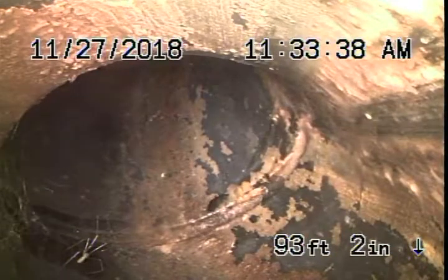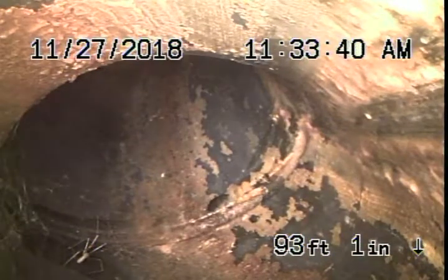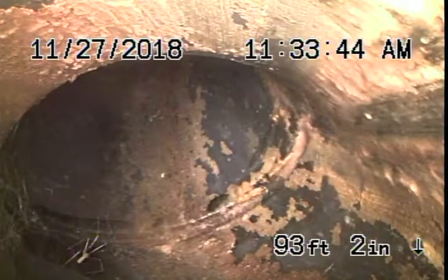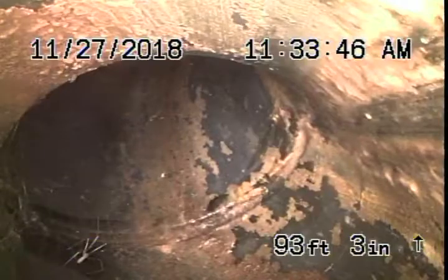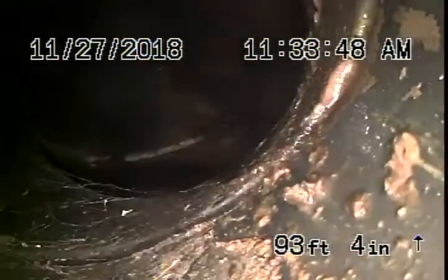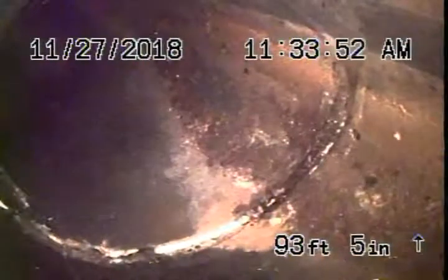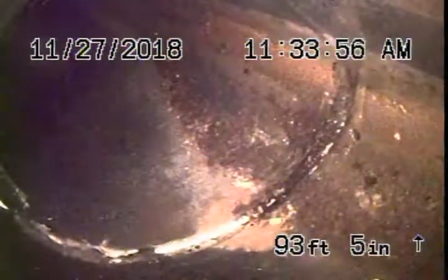We're here at 3923 David Road in Agoura Hills. We're running our camera from a four-inch clean-out located in the front of the house by the front door on the left-hand side. We're all the way out to the city connection, pretty much across the street, and we're right at the city connection there.